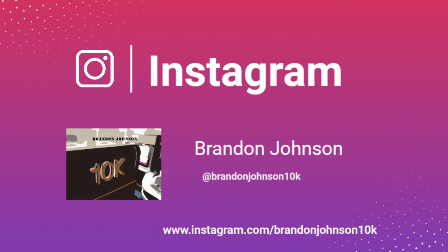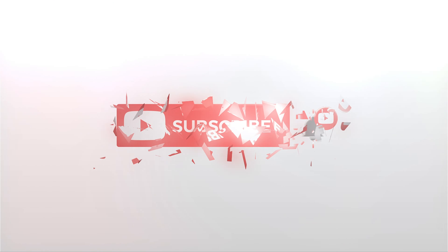Please follow me on Instagram at BrandonJohnson10k for behind the scenes looks at content that I will be reviewing in the future. The Country Inn and Suites is part of the Radisson Hotel Group.